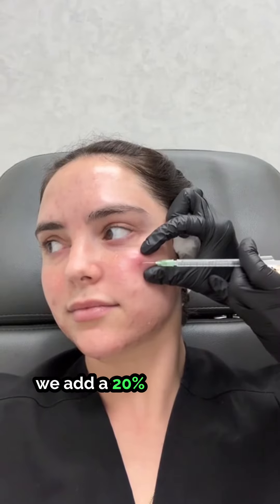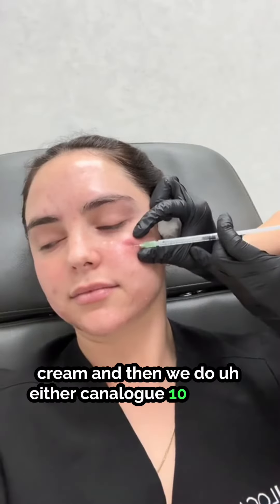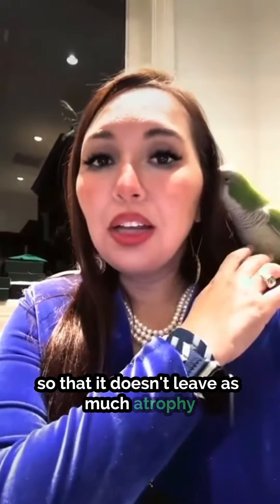We apply a 20% benzocaine, lidocaine, and tetracaine cream, and then we do either Penalogue 10 milligrams or 40 milligrams. Sometimes if it's the face, we dilute it with saline so that it doesn't leave as much atrophy.